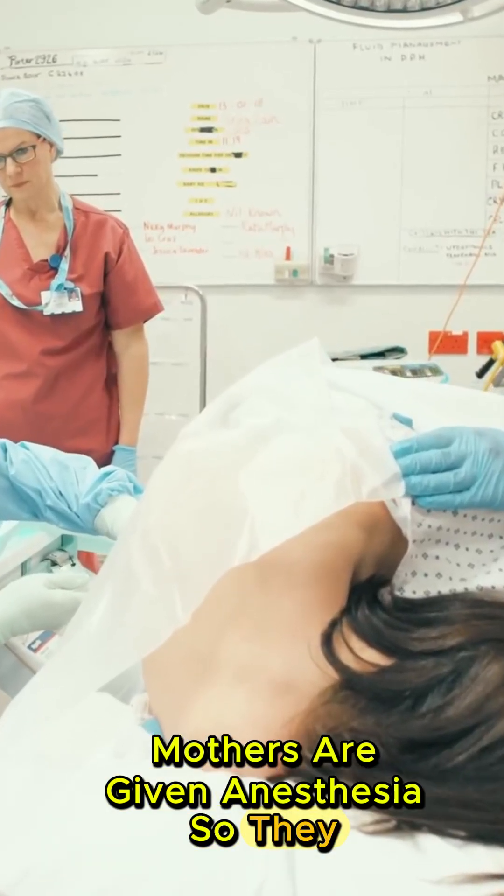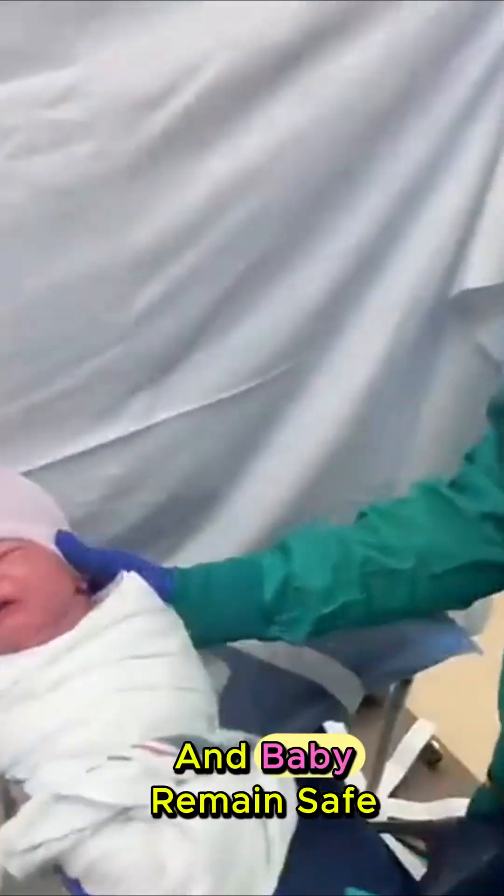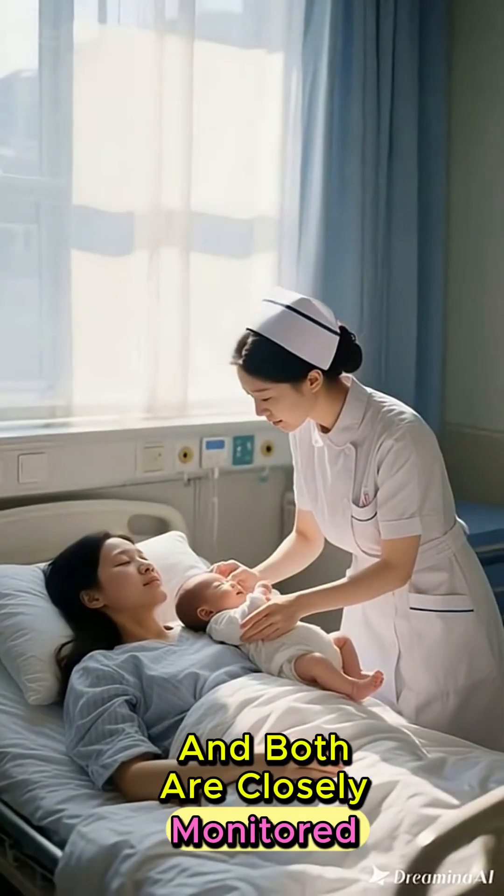Mothers are given anesthesia, so they stay awake but don't feel pain. Doctors work gently, ensuring both mother and baby remain safe. After delivery, the baby is shown to the mother immediately, and both are closely monitored.